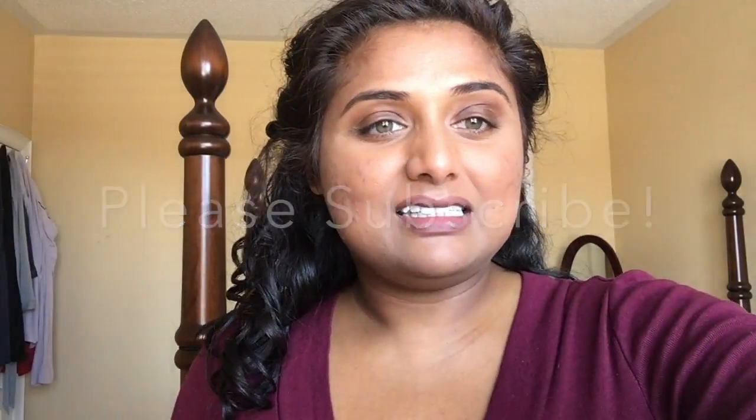Last but not least is the lip color. It is the Bare Minerals Gen Nude Collection in the color Scandal. I really try not to put a lot of product on because I still want this to be natural and I don't want my lips to look hardcore matte — I want them to look nice and natural. The way I've achieved that is I basically line my lips with the lip product itself with a lip pencil, and it's been working out great. It looks really natural and I really like this color — it's really pretty. Anyways guys, thanks so much for checking out my video.